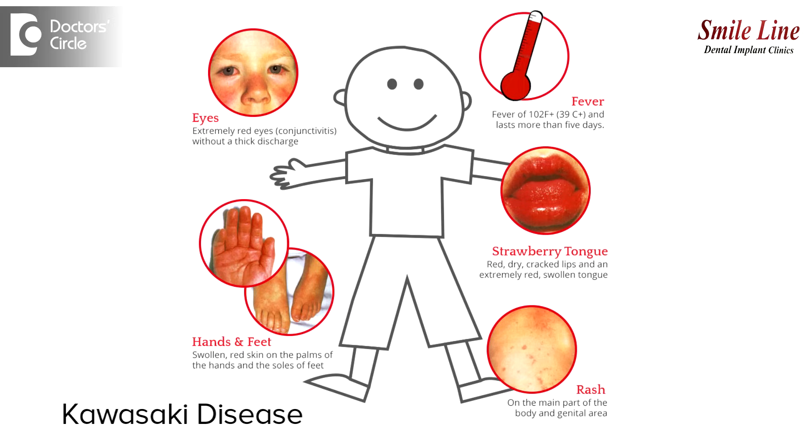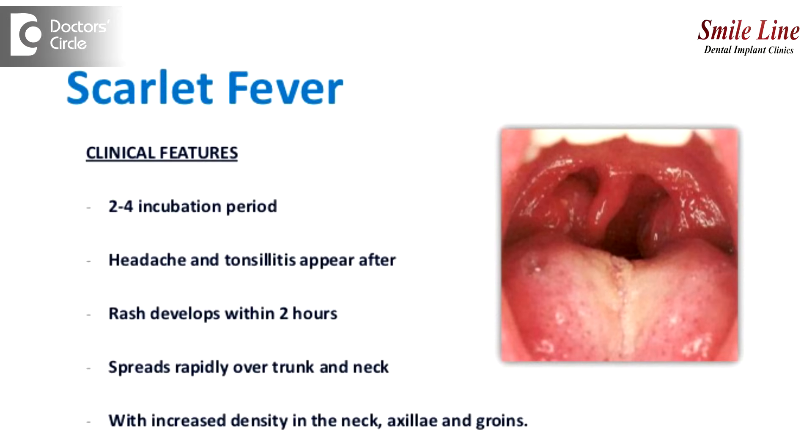There are several other conditions which cause small red patches. For example, you have viral conditions like Kawasaki's disease, which is seen in children — it's a viral condition and it can be resolved. And then you have scarlet fever, where you see a strawberry tongue, which is a red colored tongue.